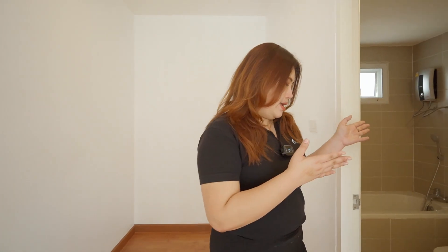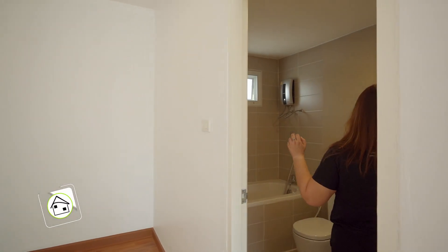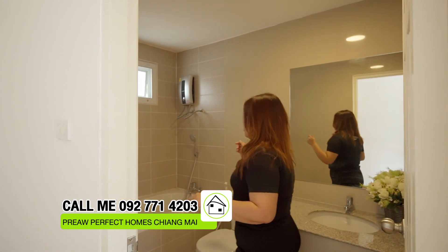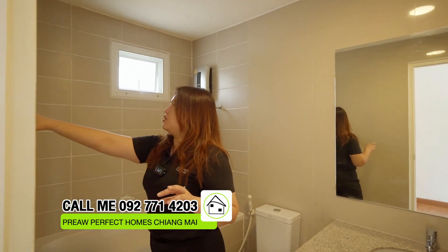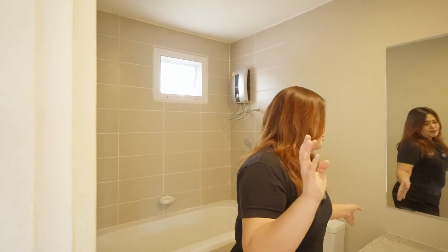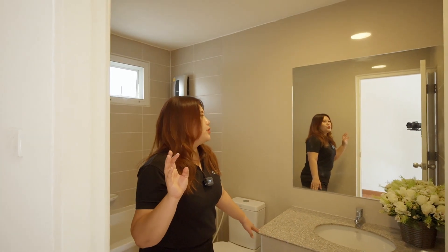The master bedroom also has a bathroom. It has a shower, and you can add whatever you want in here. They also have a sink for you.